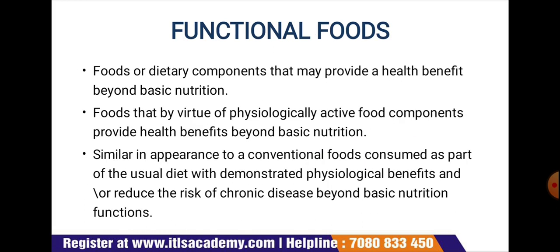Functional foods are dietary components that may provide a health benefit beyond basic nutrition. By virtue of physiologically active food components, they provide health benefits. These are similar in appearance to conventional foods and are consumed as part of a normal diet, with demonstrated physiological benefits or reduced risk of chronic diseases beyond basic nutritional functions, including maintenance of gut health.